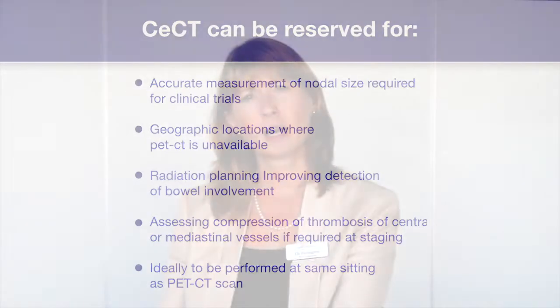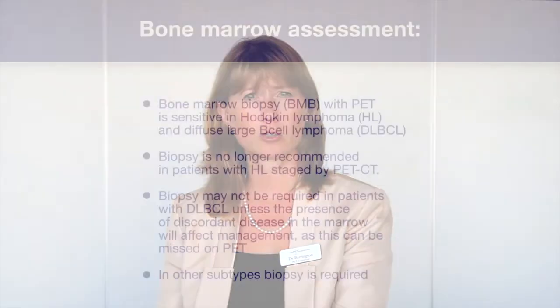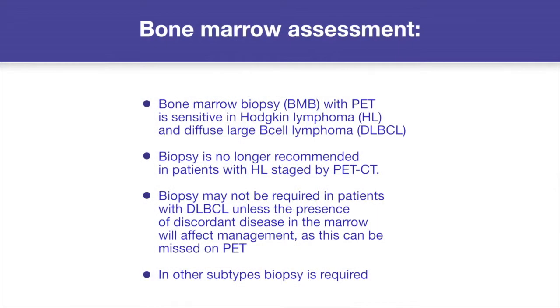A further recommendation is that PET-CT is very sensitive for bone marrow involvement in Hodgkin lymphoma and diffuse large B-cell lymphoma. Because of this, bone marrow biopsy is no longer required routinely to stage patients with Hodgkin lymphoma, and can be avoided also in many patients with diffuse large B-cell lymphoma. Of course, in other lymphomas where PET is not so sensitive for bone marrow involvement, it is important to continue to perform biopsy.